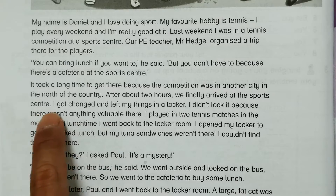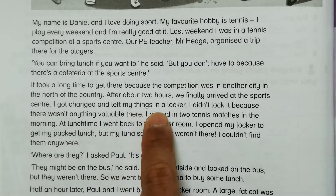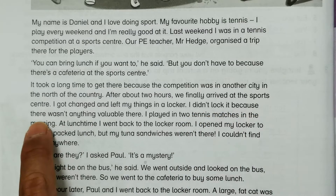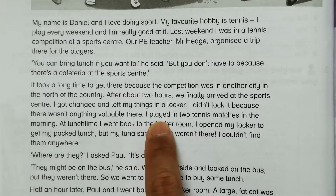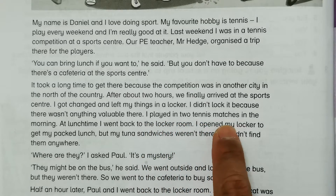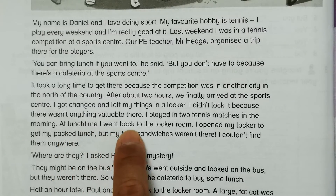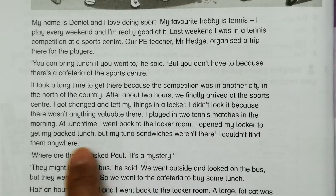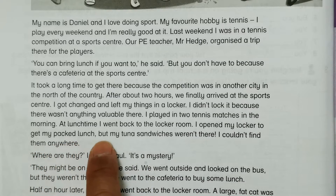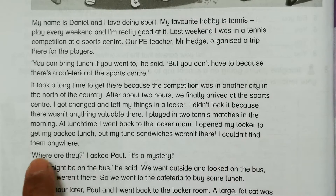After about two hours we finally arrived at the sports center. I got changed and left my things in a locker — I didn't lock it because there wasn't anything valuable there. I played in two tennis matches in the morning. At lunchtime I went back to the locker room and opened my locker to get my packed lunch, but my tuna sandwiches weren't there.